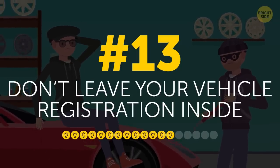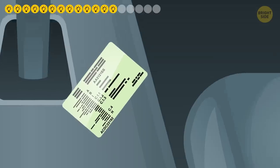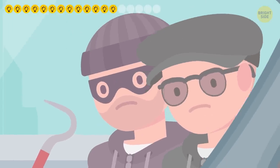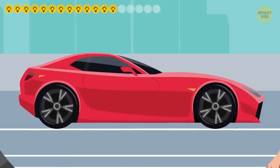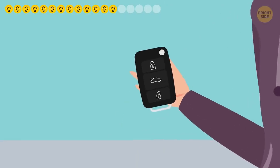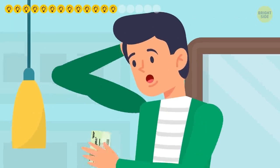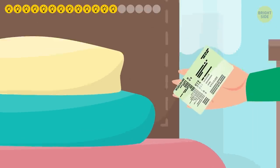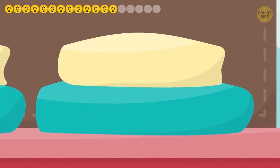13. Don't leave your vehicle registration inside. Leaving your vehicle registration in the car is like giving carte blanche to criminals. They can easily present it to police officers when stopped. And your insurance information and VIN will help them get new keys made to unlock the car, no problem. If you aren't the only person using the car, find some secret place to hide the registration and only tell your closest friends about it.